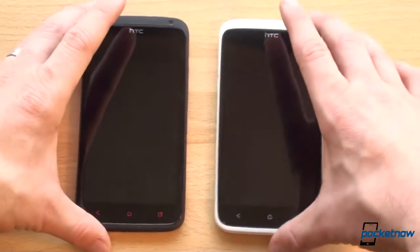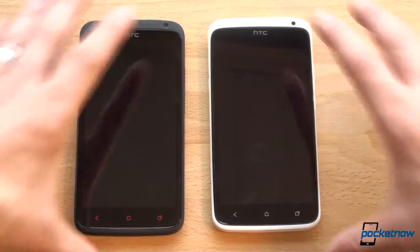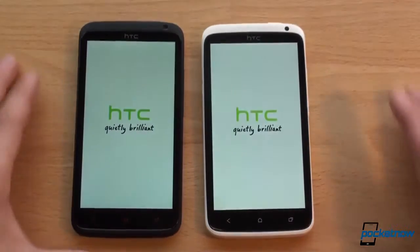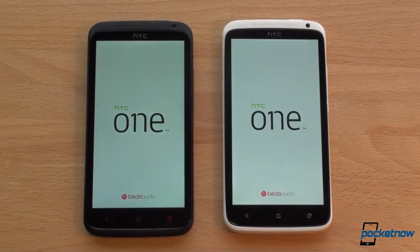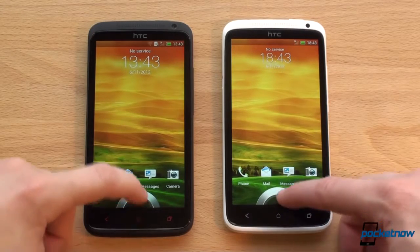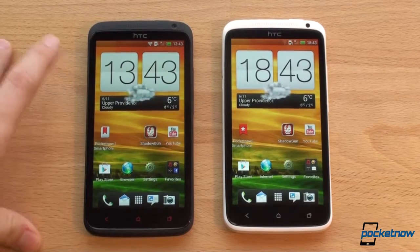The first test we're going to run is a boot-up test — let's see which device turns on first. Tapping and holding the power buttons and release. The One X Plus is already a little bit faster, which is good — it won by about two seconds. Both of these devices are set up very similarly, and they're running different versions of Android: Jelly Bean on the One X Plus and Ice Cream Sandwich on the One X, which is how they come out of the box.